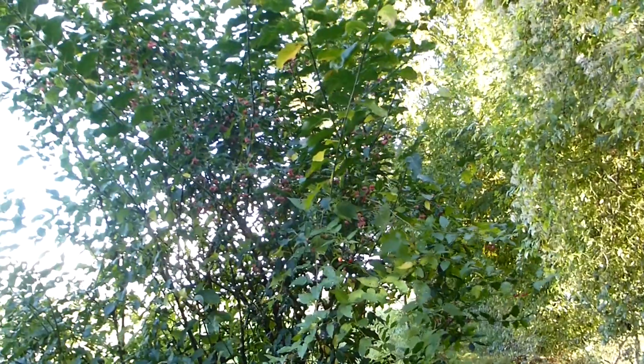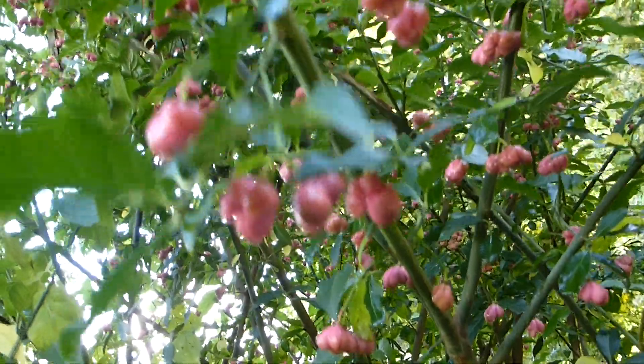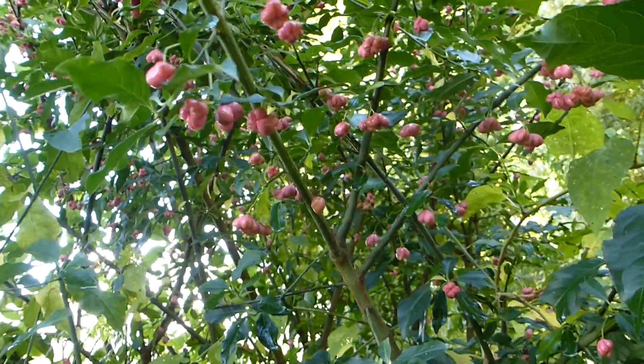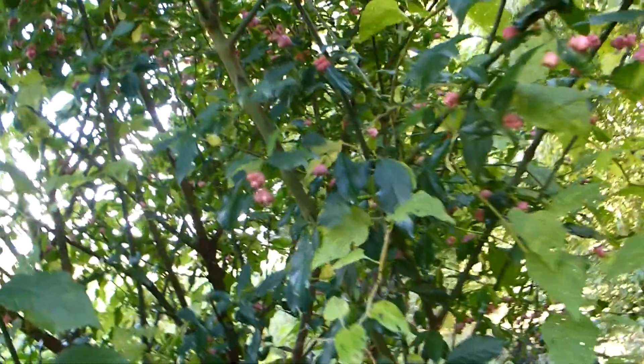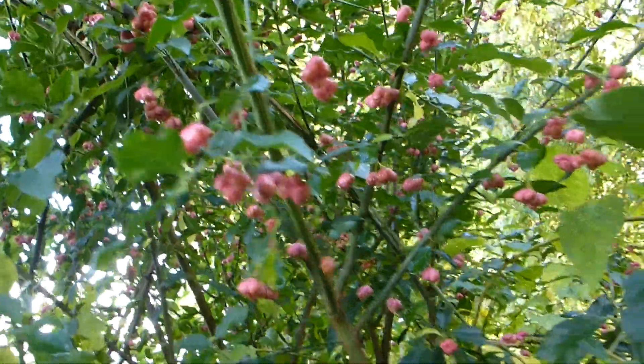So this is for example a charcoal tree. You can see the berries, which are not edible of course, but that tree is used to make charcoal — you know, to draw. It's the charcoal pencil, to make drawings. In French it's called Fusain.